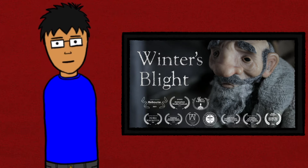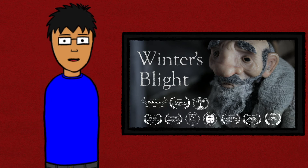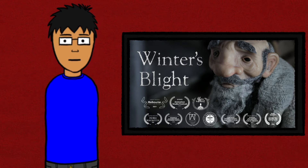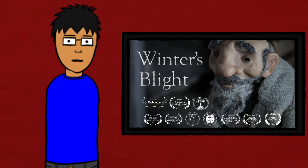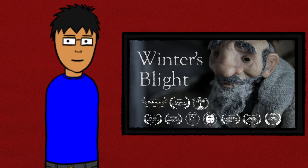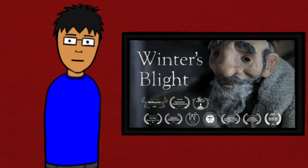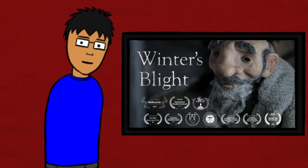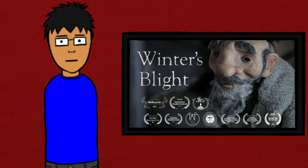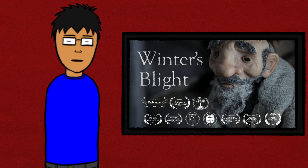Overall, I feel like Winter's Blight is a very solid short film, with a unique artistic design and a story that's easy to understand. It may not have much staying power, but it's not easily forgettable. Winter's Blight by Claire Campbell — four stars. I'd definitely give it a watch.